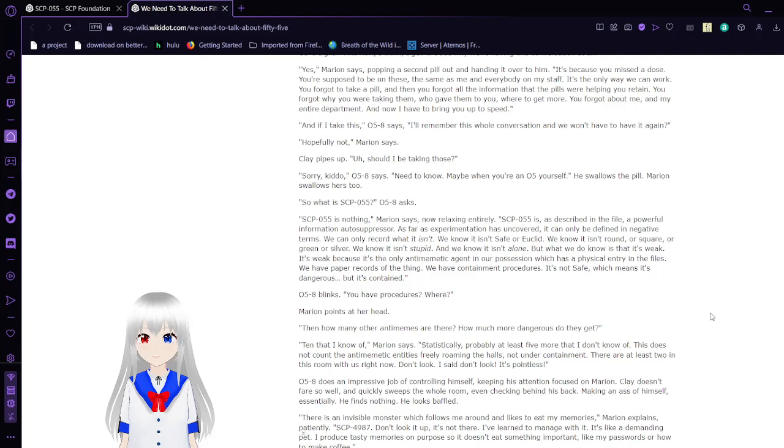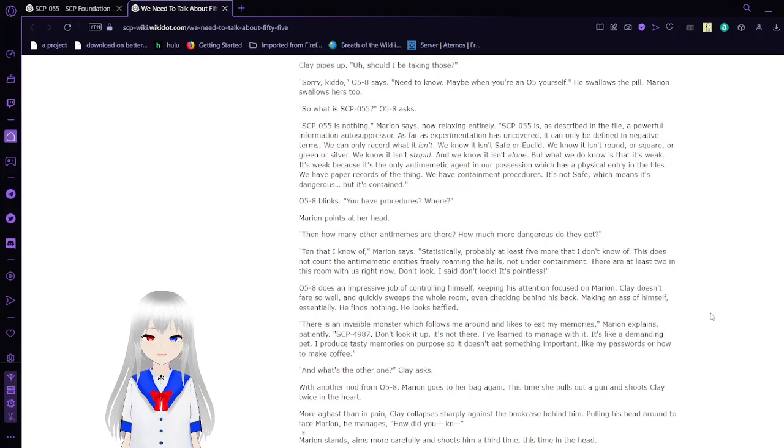So, what is SCP-55? — SCP-55 is nothing, Marian says, now relaxing entirely. SCP-55 is, as described in the file, a powerful information autosuppressor. As far as experimentation has uncovered, it can only be defined in negative terms. We can only record what it isn't. We know it isn't Safe or Euclid. We know it isn't round or square, or green or silver. We know it isn't stupid. And we know it isn't alone. What we do know is that it's weak — it's weak because it's the only antimemetic agent in our possession which has a physical entry in the files. We have paper records of the thing. We have containment procedures. It's not Safe, which means it's dangerous, but it's contained.